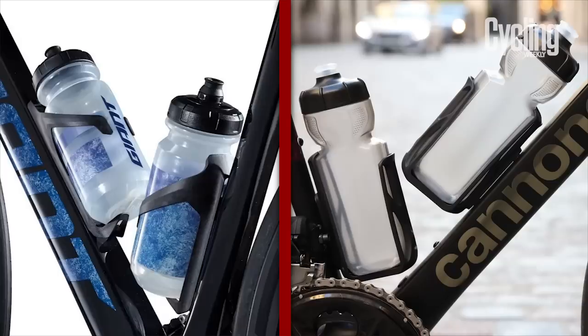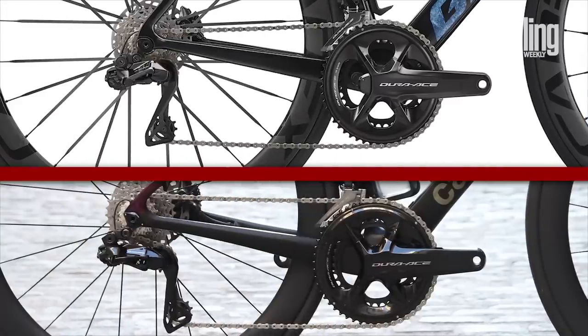The final similarity worth highlighting is that both bikes have aero water bottles designed specifically for them. Being top-of-the-range bikes, both have Shimano Dura-Ace Di2 groupsets fitted, but that's where the similarities end. Now it's time to pull these bikes apart and delve into the nuances between them and try to work out, on paper at least, which really is best.